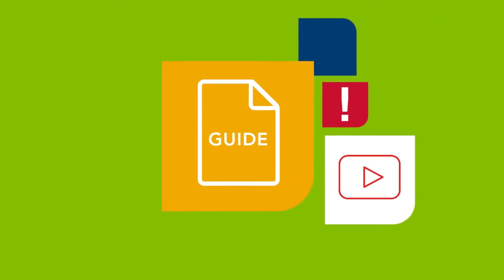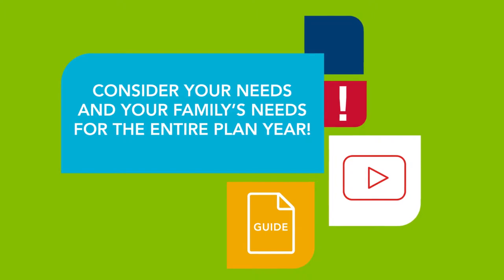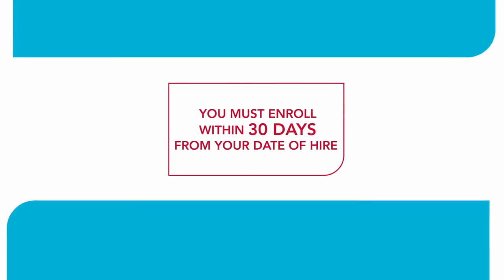This video, along with your benefits guide, is intended to help you consider your needs and your family's needs for the entire plan year. You have 30 days from the date of hire to enroll in benefits.